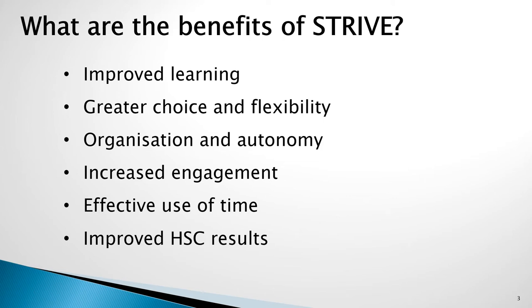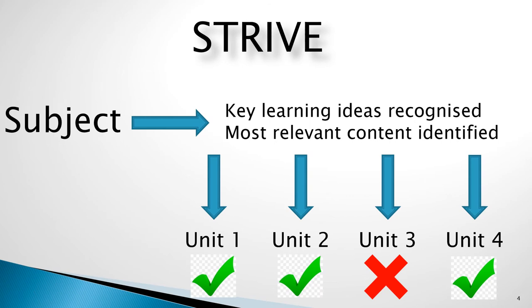As these skills are developed by students and they move into the senior years, they will be able to maximise the scores they achieve in the HSC. Simply put, STRIVE is the breaking down of subjects currently offered, both core and electives, into a series of units.